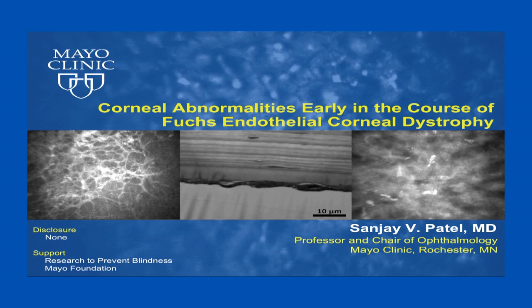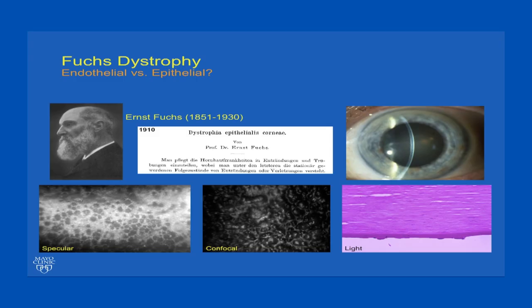Hello, I'm Dr. Sanjay Patel. I'm a corneal transplant surgeon at Mayo Clinic in Rochester, Minnesota. We have an active research program in Fuchs endothelial dystrophy that spans the genetic basis of disease through the corneal clinical imaging and corneal transplant outcomes. In this video, I'd like to tell you a little bit about our research related to early corneal abnormalities in Fuchs endothelial dystrophy. This work was supported by Mayo Foundation and by Research to Prevent Blindness.